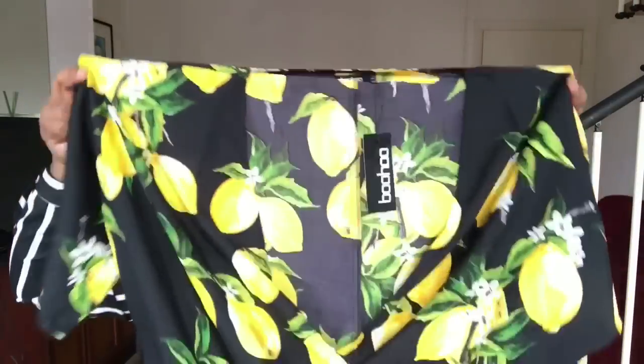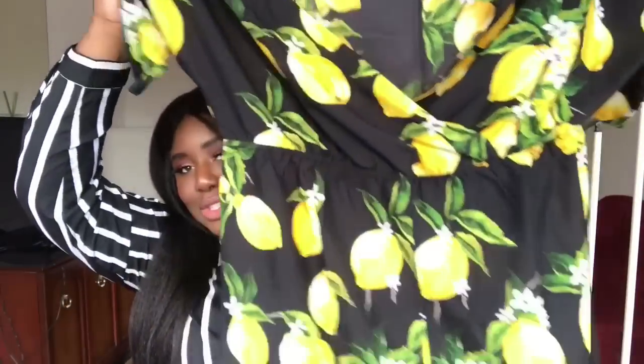Oh, I remember picking this up — I was really excited about this one. This is the Saskia Wrap Front Playsuit. It's got this gorgeous lemon print and a nice thin, soft material. I was excited because I've seen quite a few celebrities sporting the lemon print recently. I think it's quite quirky and it reminds me of spring and summer — that whole lemon-lemonade kind of vibe.